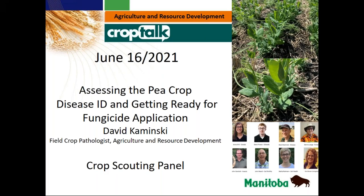Welcome to Manitoba Agriculture and Resource Development Crop Talk webinar. If you have any questions during this presentation, please type them into the question section of the GoToWebinar menu and we will answer them at the end of the presentation. This webinar is being recorded and you will receive a link to the recording.